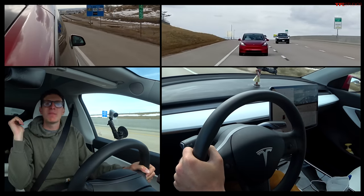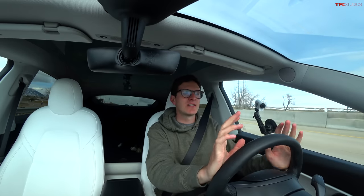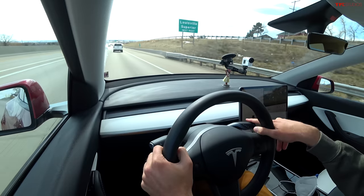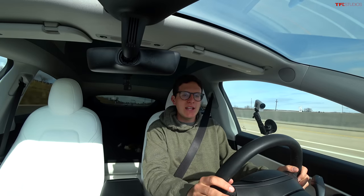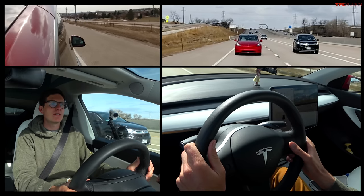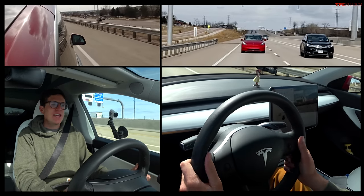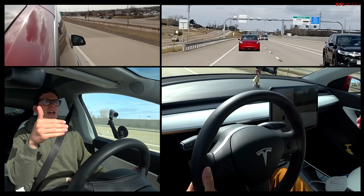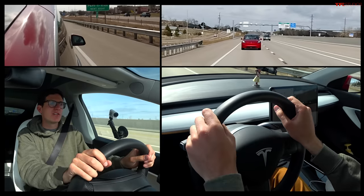There are two main functions of Tesla's autopilot. The first is the adaptive cruise control, which I engage by pulling down on the drive selector stalk. You can see it's now engaged, and I can adjust the speed by moving the scroll wheel on the right side of the steering wheel. The speed limit is 65, so I've set cruise control to 65 mph. It will keep an equal distance between me and the car in front — if that car slows down, so will the Tesla.